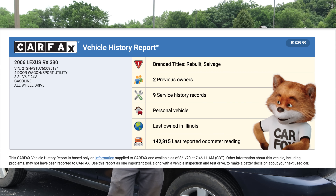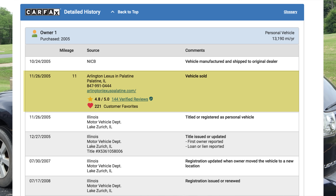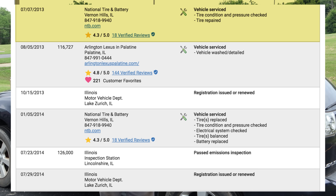Let's see what Carfax had to say about this car. It's got two owners — one of them is me — so when I purchased it, it was a one-owner vehicle. Or was it? It was purchased brand new with 11 miles on it. It was registered, it had a lien on it. The owner moved in '07, registered in '08 and '09. Passed emissions in 2010 with 74,000 miles. Registration renewed in '11. In 2012 at just under 98,000 miles, they had a brake job done at Midas. At 102,000 miles, it passed another emissions test, got plates, and had an oil change. Repaired a tire in 2013, the vehicle was washed and detailed, and they got their plates. In 2014, tires were replaced, the electrical system checked, tires balanced, and battery replaced. At 126,000 miles, passed an emissions test and got plates.